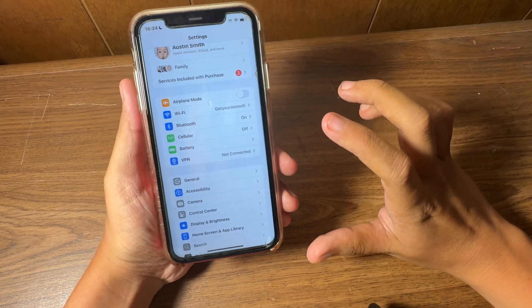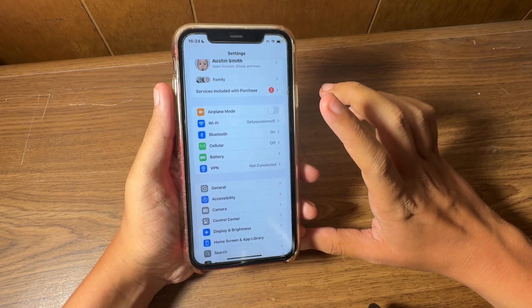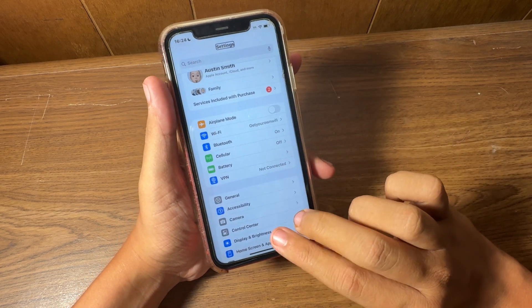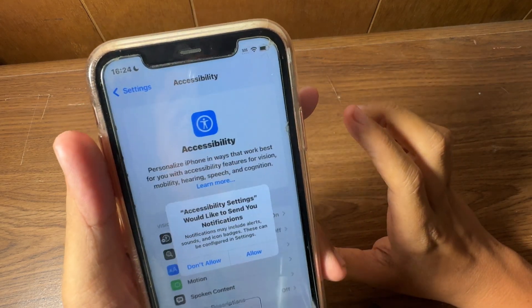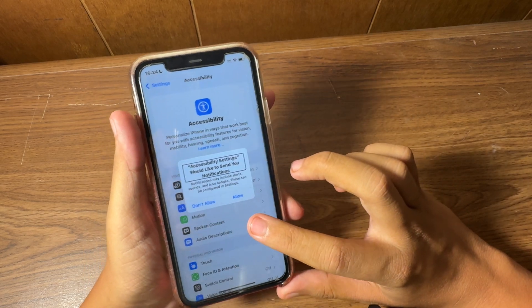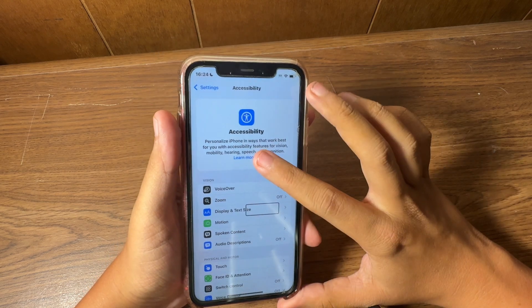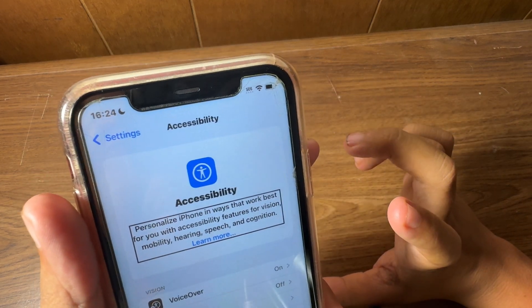If you go into a setting like Accessibility, it's labeled with VoiceOver — and there's also a new haptic with VoiceOver too. Going into Accessibility, it prompted notifications from Settings. After accepting that, it shows 'Personalize iPhone in ways that work best for you.'